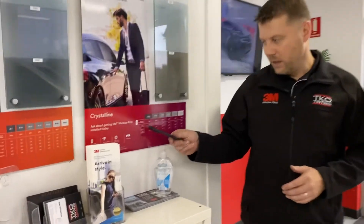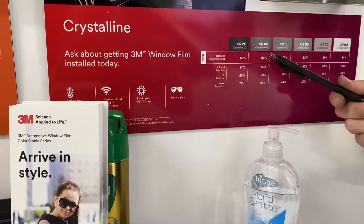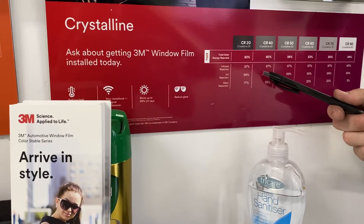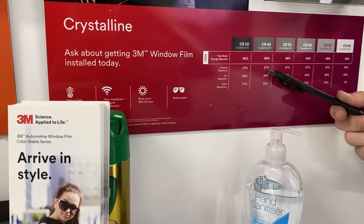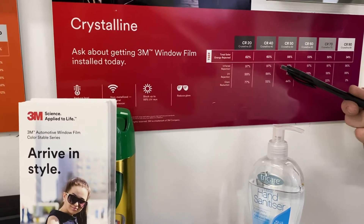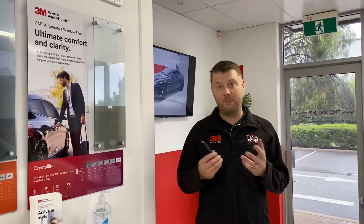The Window Film Association of Australia and New Zealand has a standard that they recommend for measuring the heat reduction of window films, and that's the TSER or Total Solar Energy Rejected. Crystalline 40 has a TSER of 60% but also has an infrared rejection of 97%. A lot of people are quoting the infrared rejection because it's a higher number and it's more appealing — it makes that film sound better.